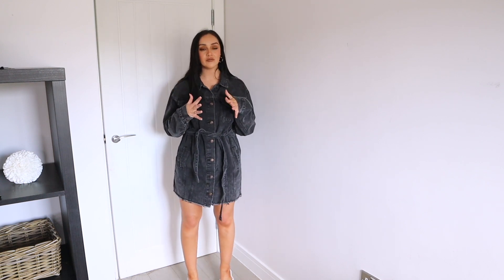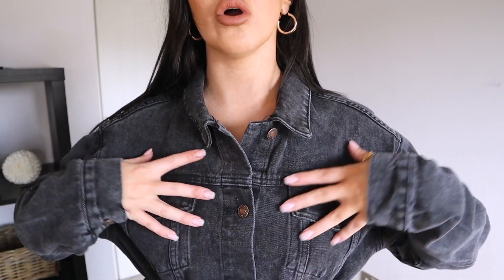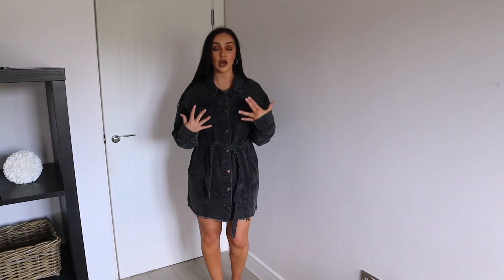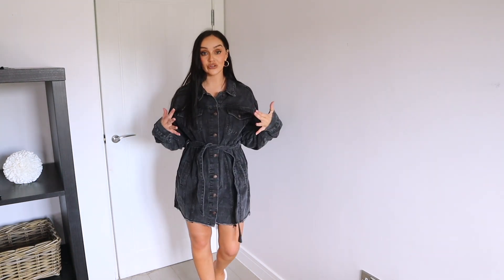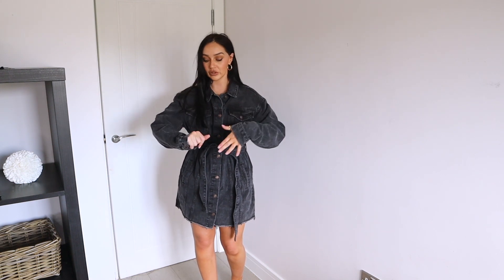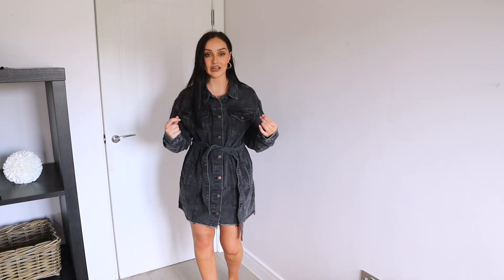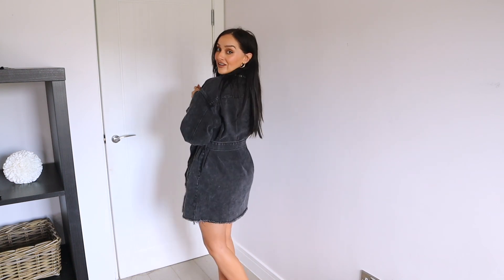I think this is just the right balance of casual but dressy. The fabric quality is so so nice — you could maybe undo a few buttons at the top if you wanted. It's stunning. Because it's denim it is a little thick, so it's perfect for like a spring day or a cooler summer's day — great for brunch with the girls or even a date night.